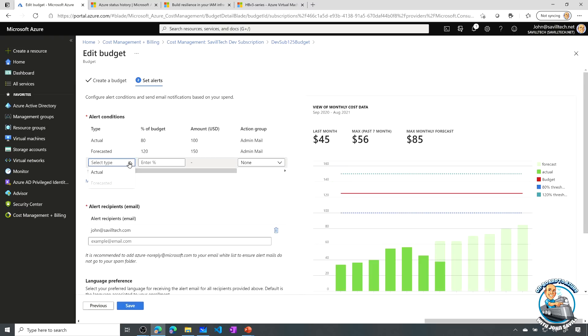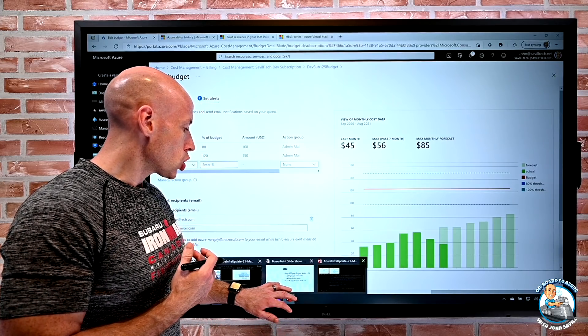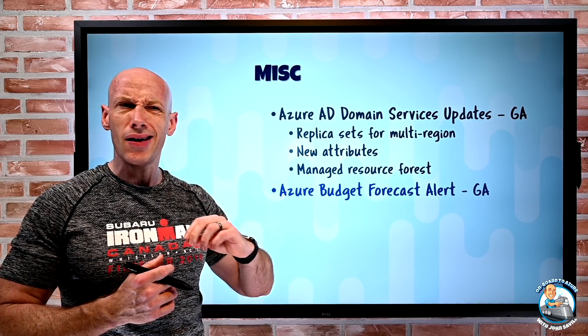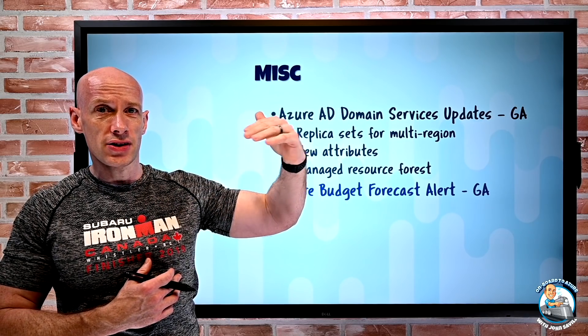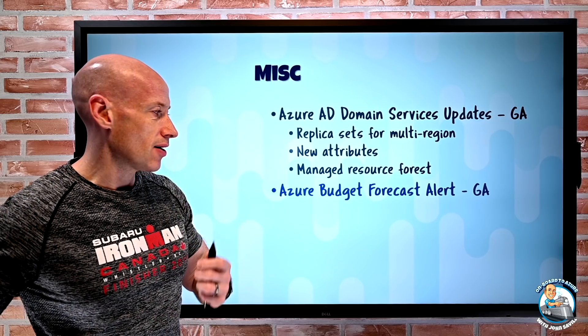Under the alert type you now have 'Actual' or 'Forecasted'. With this forecasted type, if based on where you're going you'll end up at — say 120% of your budget — it will perform an action. So budget alerts don't only have to fire when you've spent a certain amount. It looks at the trending and alerts you based on the direction you're heading, so you can start taking action sooner. If you're only at 50% spent but forecasting to end up way above 120% or 150%, it tells you now so you can start performing actions.